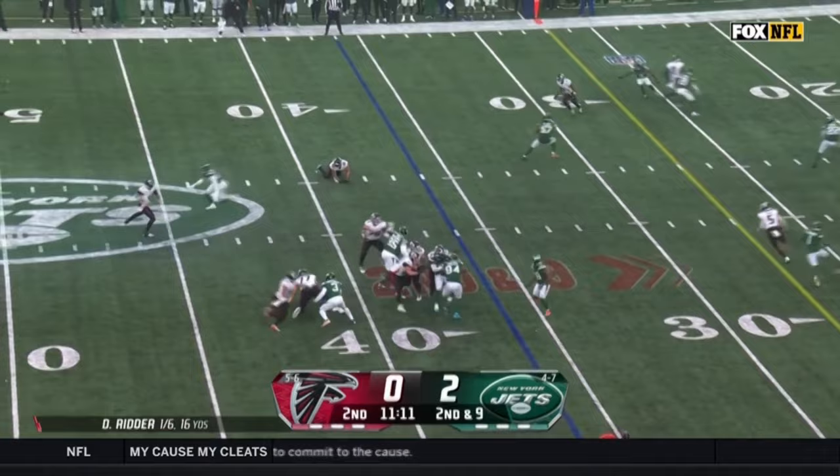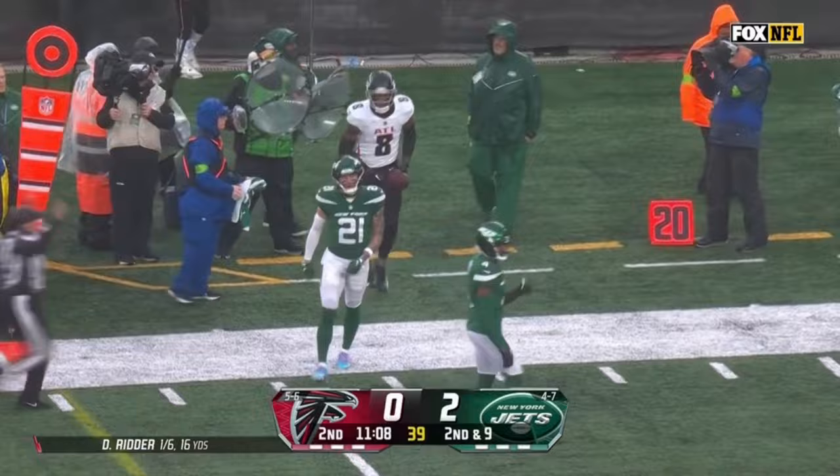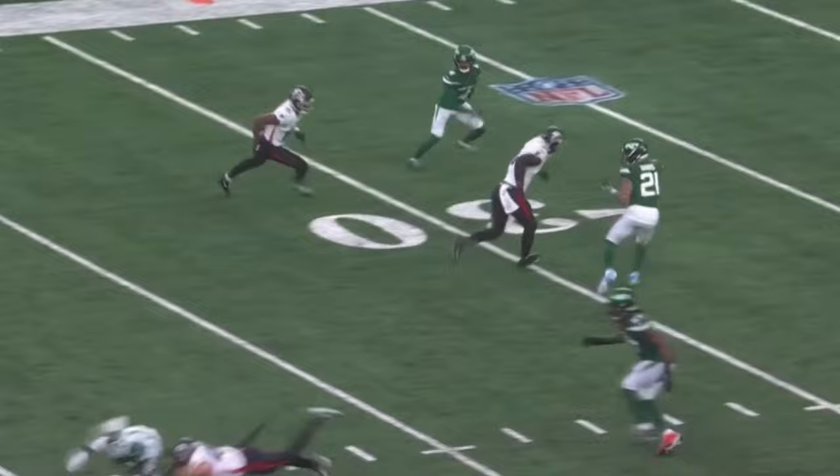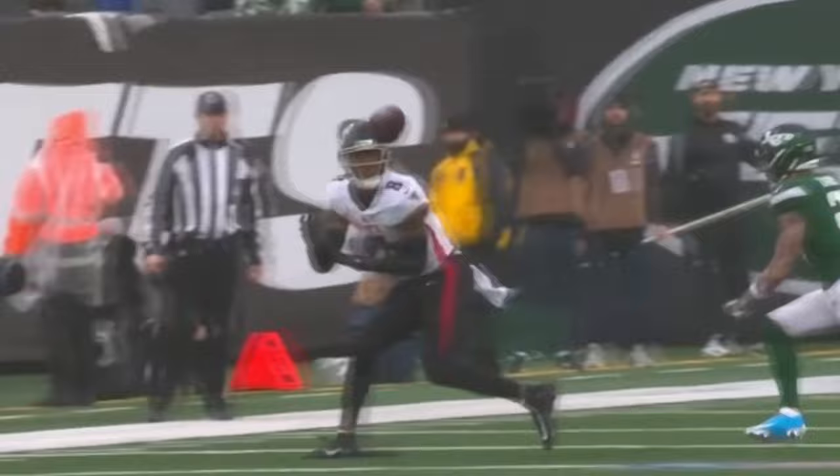Second down and nine — here's Ritter, pressure in his face. He gets rid of it and it's blocked — wait, it's caught by Kyle Pitts. Aaron Donald was bearing down on Desmond Ritter. Kyle Pitts is really good in the slot, two-point stance. If you get him on a safety or nickelback, he has the speed of a wide receiver to run routes. Nice job by Desmond Ritter sitting in.